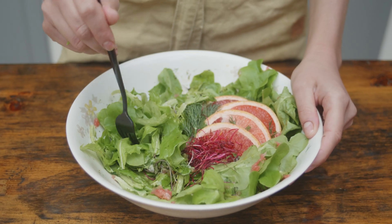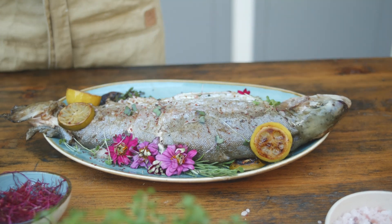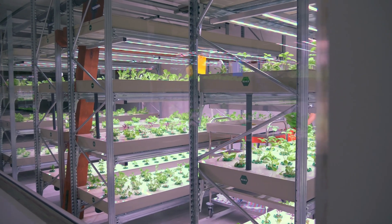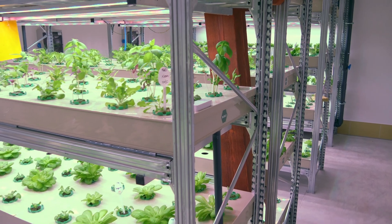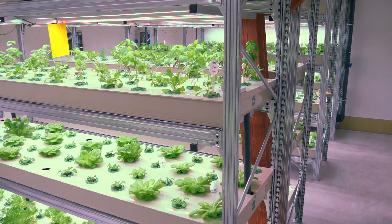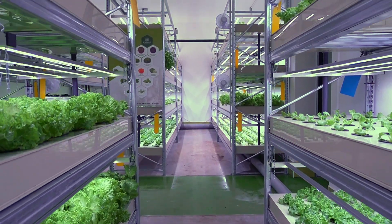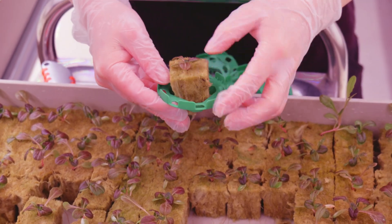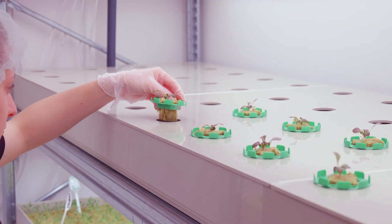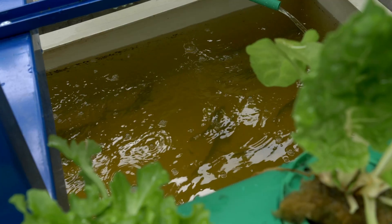Last but not least, aquaponics has two products: plants and fish. Large aquaponics farms can be indoors in halls or greenhouses. Most of them are the indoor type. This allows us to eliminate the undesirable impact of weather, mold, and other pests. The plants are grown vertically on multiple levels, which allows us to grow eight times the amount of what a regular farmer could grow on one square meter. Aquaponics can also be used to grow seasonal vegetables outside.